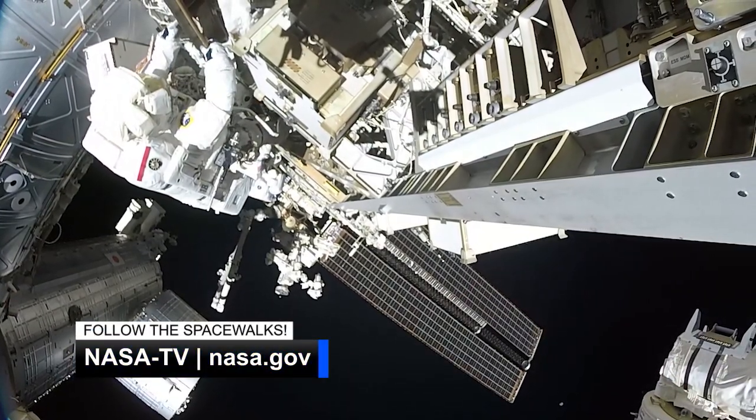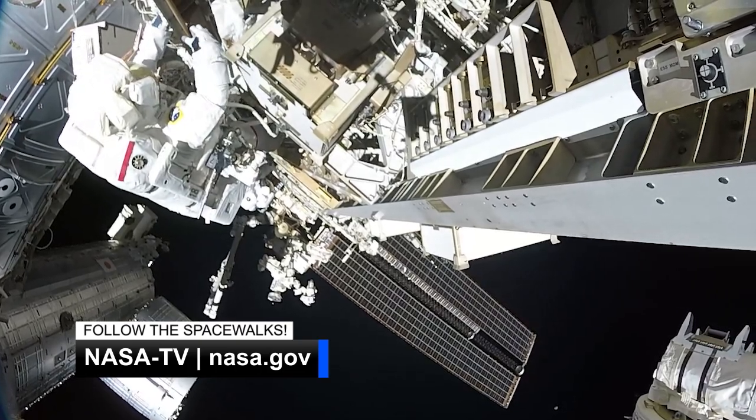NASA TV and the NASA website will broadcast the spacewalks live so you can catch all the action.